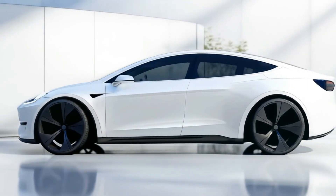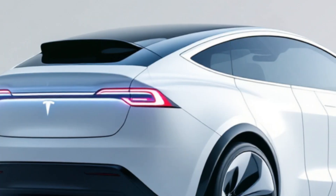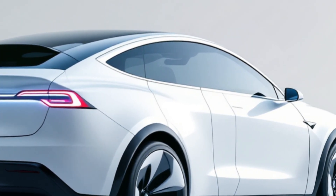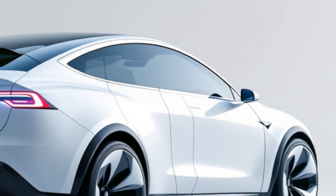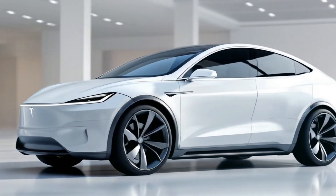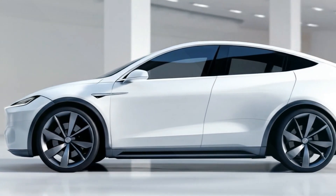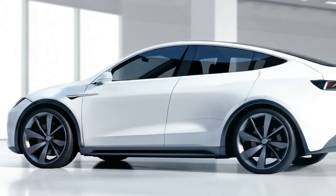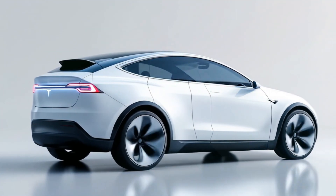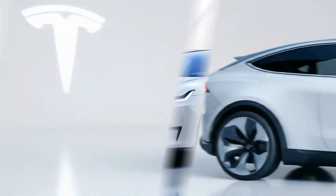Now here's where things get truly game-changing. The 2026 Tesla Model Q starts at just $25,000 — the price of a compact gas SUV. At that price point, it's not just competing, it's rewriting the rulebook. Ford, Hyundai, Toyota — they all have something to worry about. Tesla's mission has always been to accelerate the world's transition to sustainable energy, and with the Model Q, that dream is now within reach for millions.